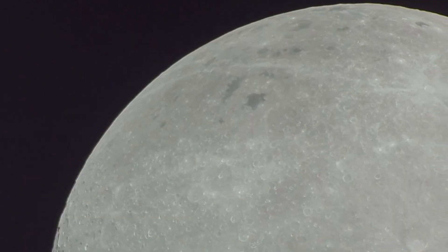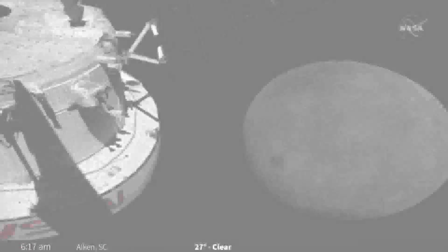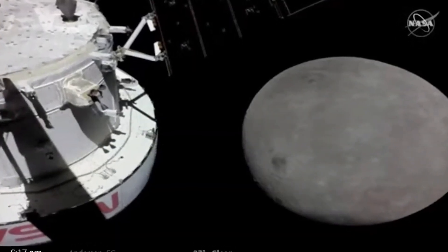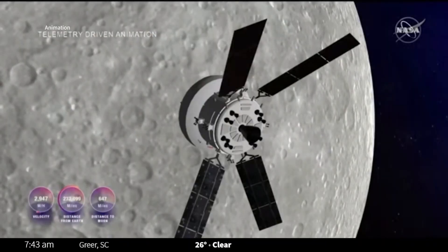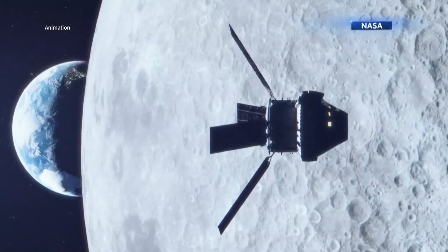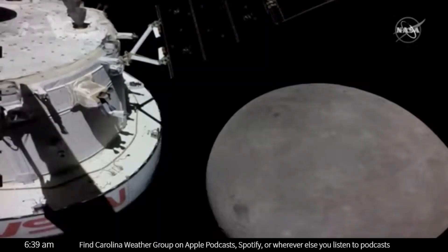These are images the likes of which we have not seen for over 50 years. New video today from the Orion capsule — the Artemis 1 mission made its closest pass to the moon during its 25-day mission. It flew by the moon just 80 miles above the lunar surface. NASA beamed back these pictures.